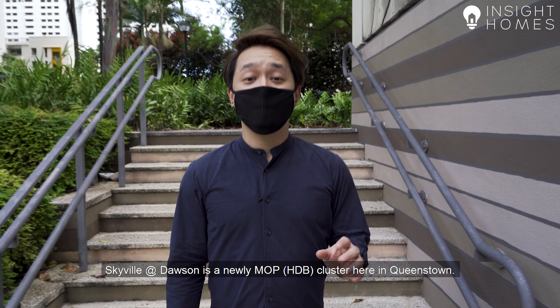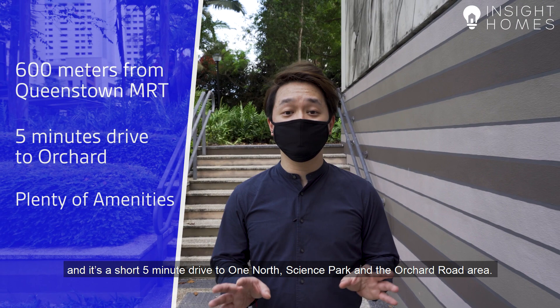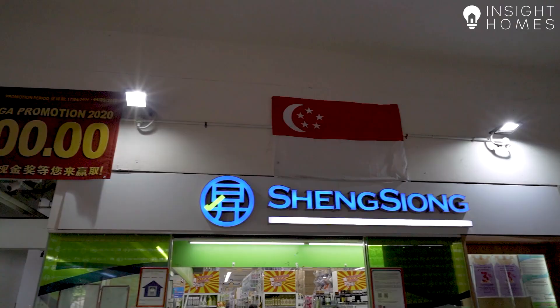Skyville at Dawson is a newly MOP cluster here in the area. We're super well located with the MRT only 600 metres away and it's a short 5-8 minute drive to One North, Science Park, and the Ayer Rajah Road area. The ground floor also has a coffee shop, supermarket, childcare, amongst other amenities.